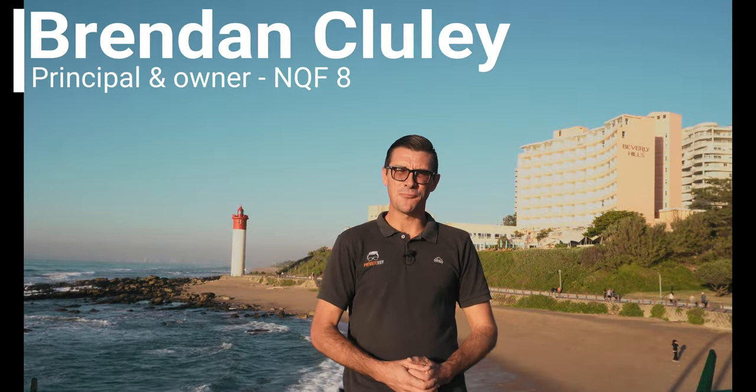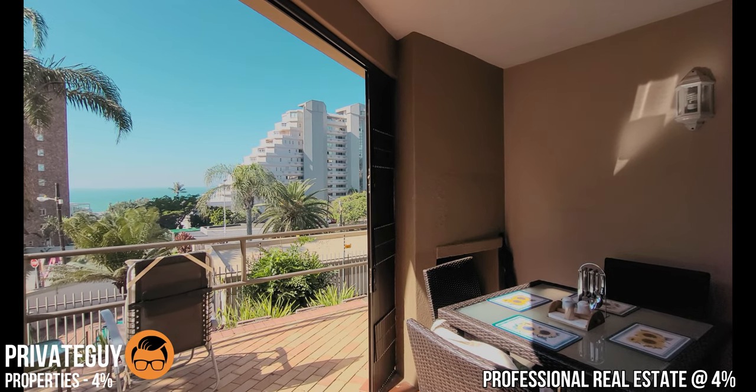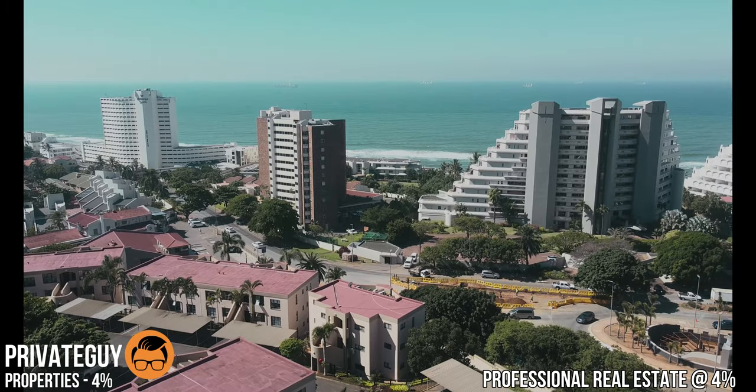Hi there, it's Brendan here from Private Guy Properties, and I'm excited to bring you an amazing property located here in the heart of Umschlange. But before I get into the details of this stunning apartment, let me tell you a bit about what makes Umschlange so special.